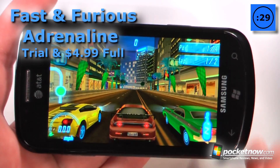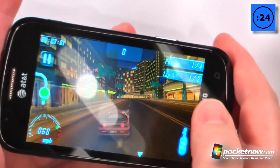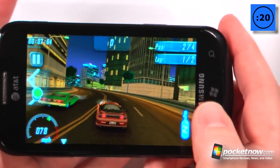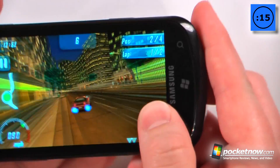Fast and Furious Adrenaline is a racing game available on the Windows Marketplace that costs $4.99. You use the accelerometer to turn like other racing games we've seen on mobile platforms, and we can also use the nitrous to boost ourselves a little bit further. Oh, it looks as though I'm going to crash.